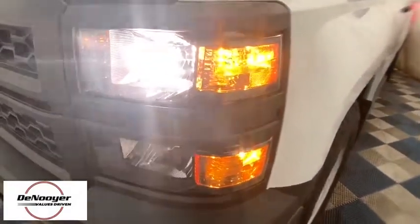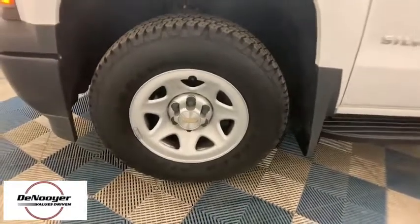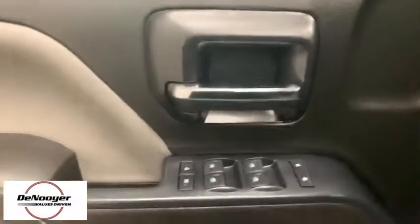The impressive interior is simply another reason that the Chevy Silverado is a top choice among truck buyers. This vehicle has less than 35,000 miles.